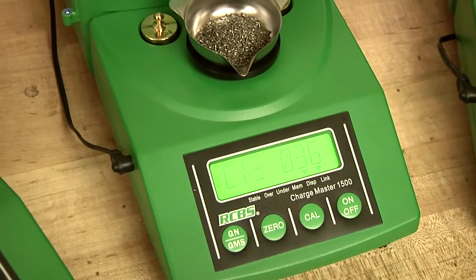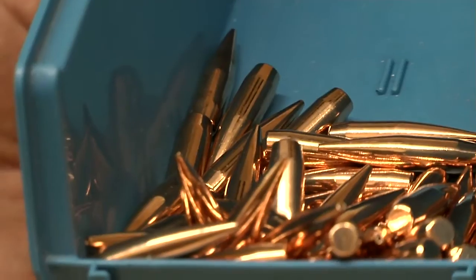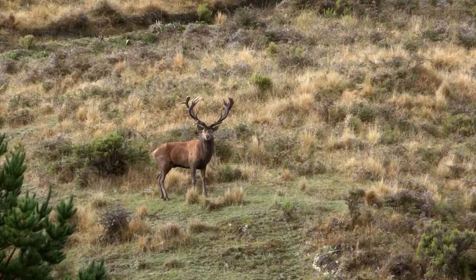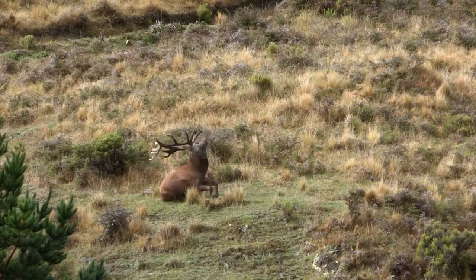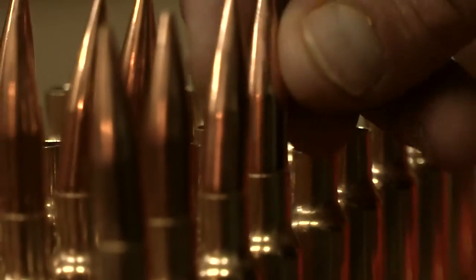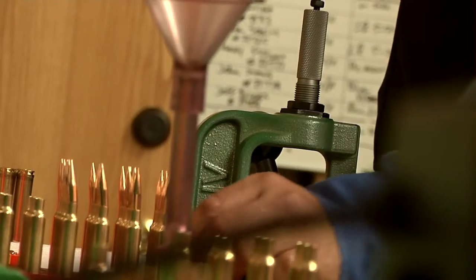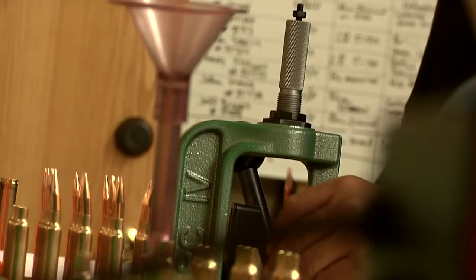We use the highest ballistic coefficient hunting bullets available that have been tested thoroughly on big-game animals around the world. With the ballistic coefficient, or BC, higher, you will have less wind drift and more energy delivered to target.